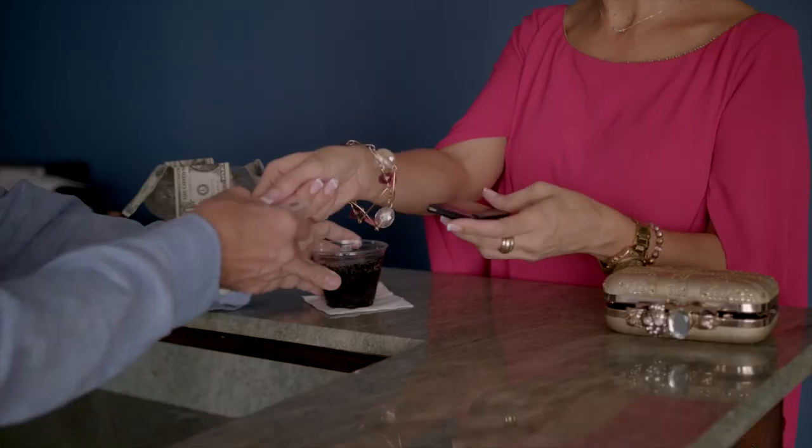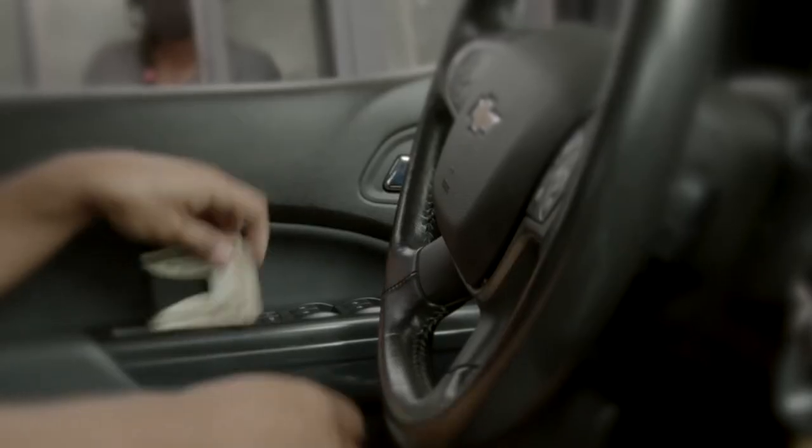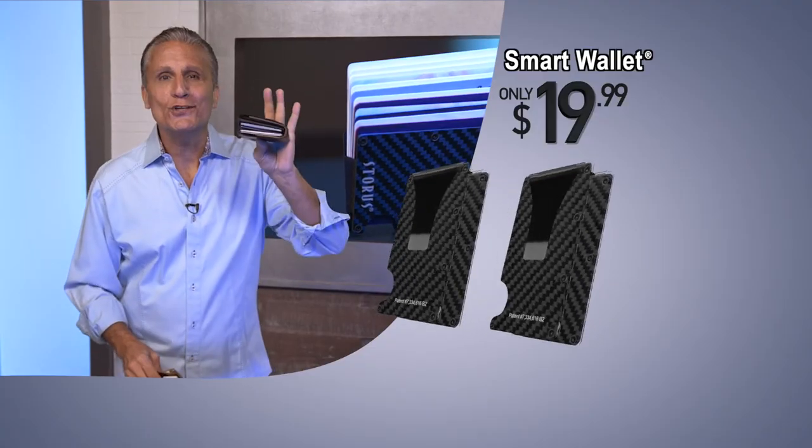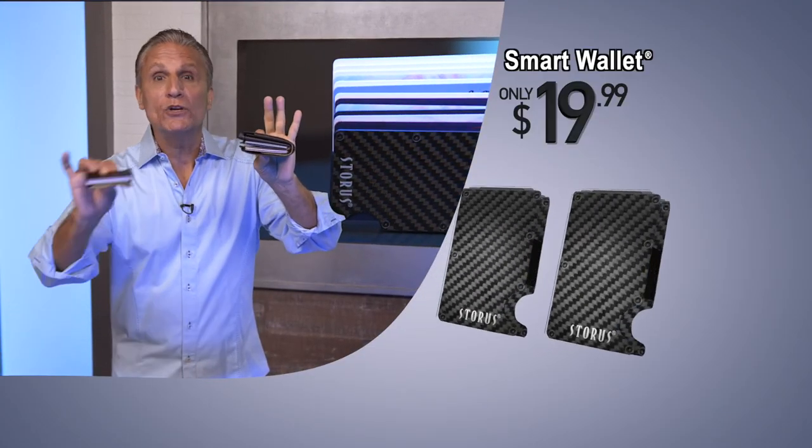So whether you're a man or a woman, work in an office or on the road, the smart wallet just makes sense. So if you're using one of these, smarten up with the smart wallet.